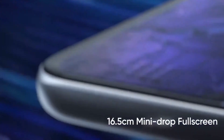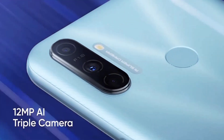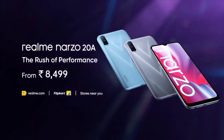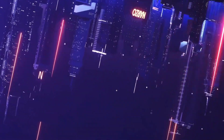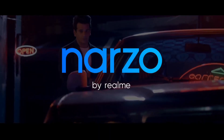Regarding the camera setup on the rear: the primary camera is 12 megapixels, there is a 2 megapixel depth sensor, and a 2 megapixel macro lens. The front camera is 8 megapixels. The camera supports 1080p video recording, and overall the camera is decent.